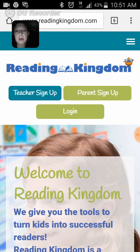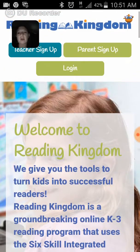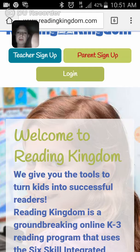This is the main page of the site when you go to ReadingKingdom.com. There's a teacher sign-up and a parent sign-up. If you ask why I'm more or less dark in this picture, I'm wanting you to focus on the actual website. I'm not a teacher and I'm not a current account holder. So let's go to parent sign-up and click that.